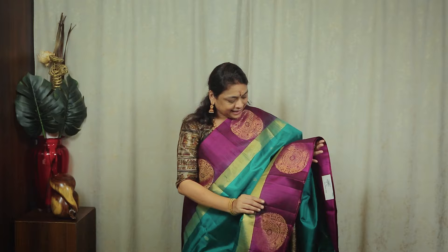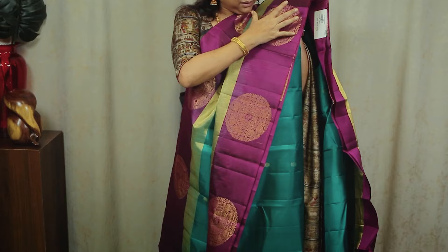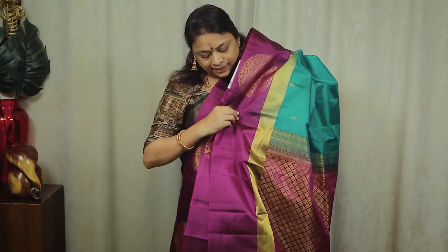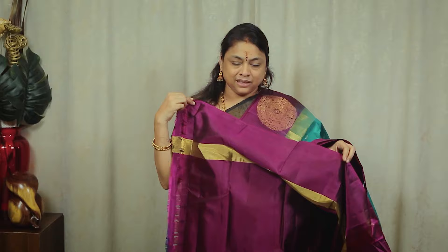The next sari is a white jerry blouse. I will put the body fill in the body, put the motif in the border, and put the border in the border. The contrast is rich — it is grand. I will put the plain purple blouse — it is a 50-50.